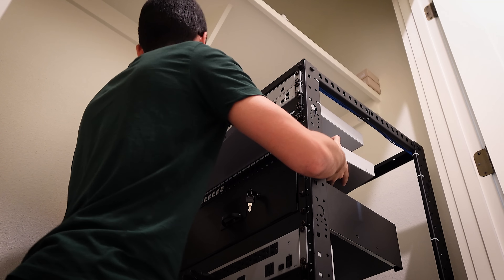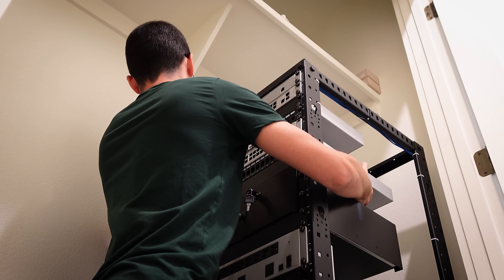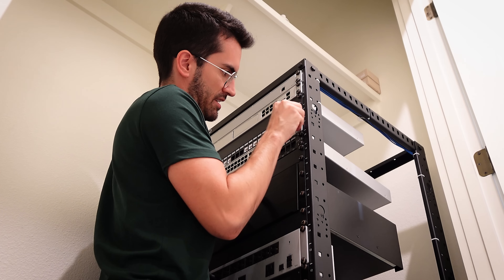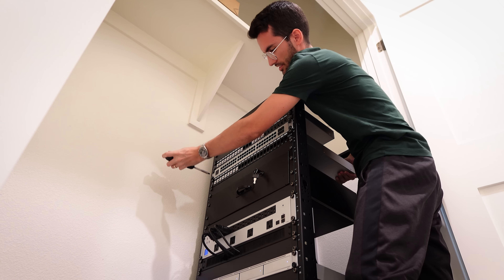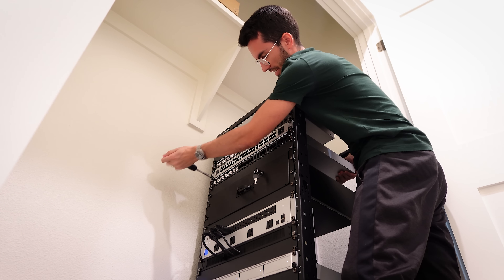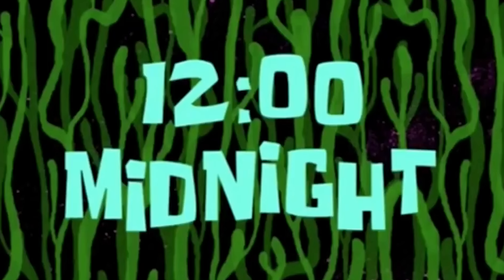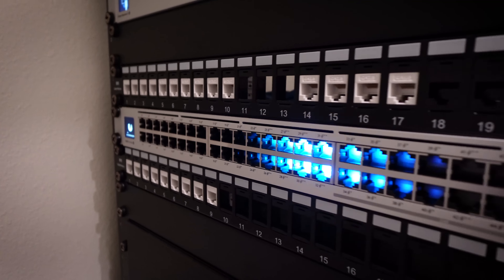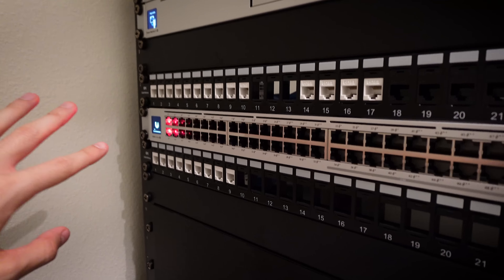This is the part that can be kind of difficult as a one-man operation - I've got to hold this up from behind and get these screws started. I'm going to try to get it as flat as possible, but inevitably with how heavy it is, it's bound to sag over time. We'll do something about that in the near future. That's actually pretty straight - not perfect, but better than where we started. Just powered it up - haven't even connected any patch cables - and we've already got some pretty sweet RGB action going on.